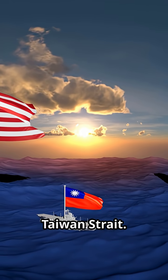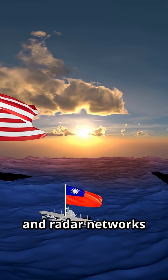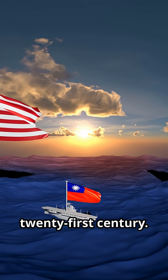Imagine an invasion fleet crossing the Taiwan Strait. Missiles rain down, drones swarm the skies, and radar networks are jammed. In this chaos, survival depends on speed, resilience, and a defense system built for the 21st century.